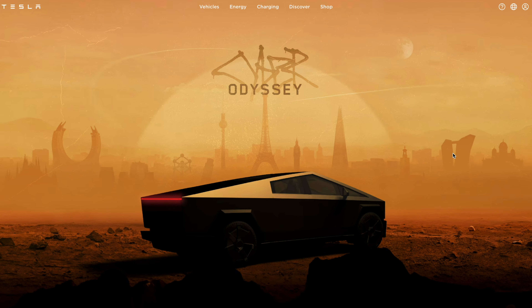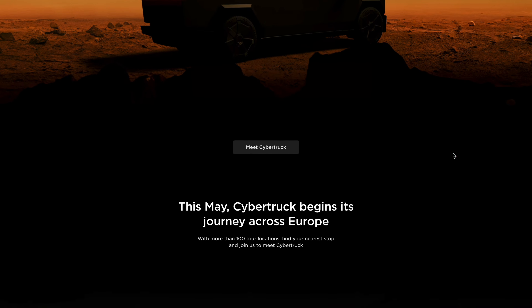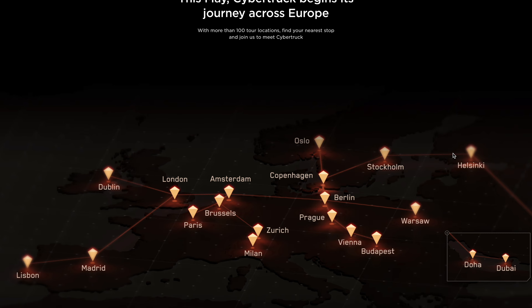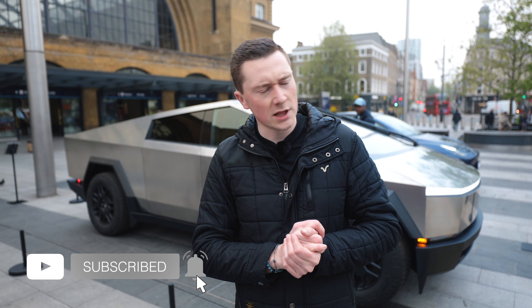It's not going to be sold here sadly, but it is on tour and I do recommend you guys take a visit. There's a link in the description if you want to see all the dates of the Odyssey tour. If you're loving the video make sure to hit that subscribe button.